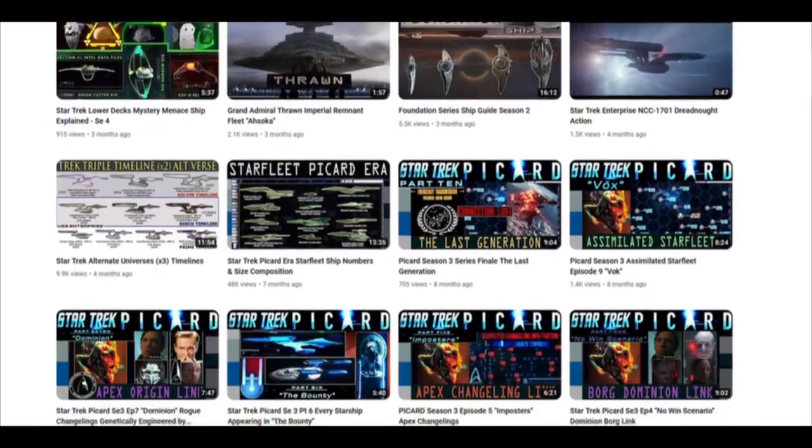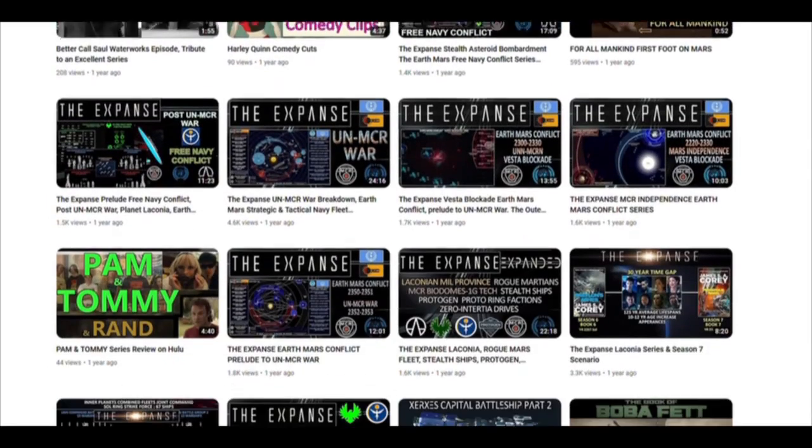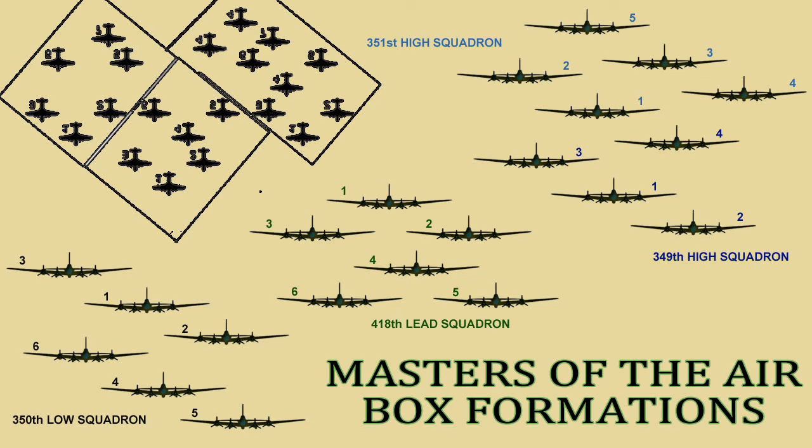If you enjoy this type of content, feel free to check out the channel's playlists for more battle breakdowns and ship reviews from a wide variety of videos and episodes. Thanks so much for watching — hope to see you next time, and have a good one.